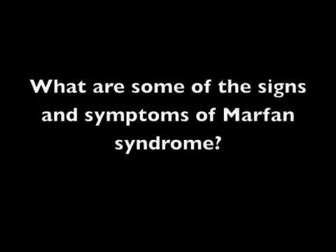Marfan syndrome is a connective tissue disorder that affects the skeleton, the cardiovascular system, and the eyes. Some of the signs and symptoms of Marfan syndrome are individuals who are really tall, who have really bad eyesight, who have changes in their chest wall, and those who have problems with their heart valves or the vessels around the heart.